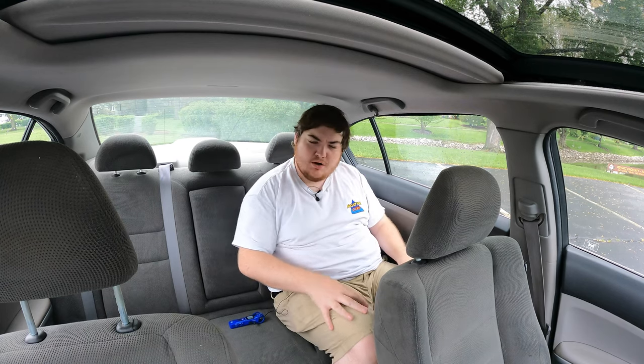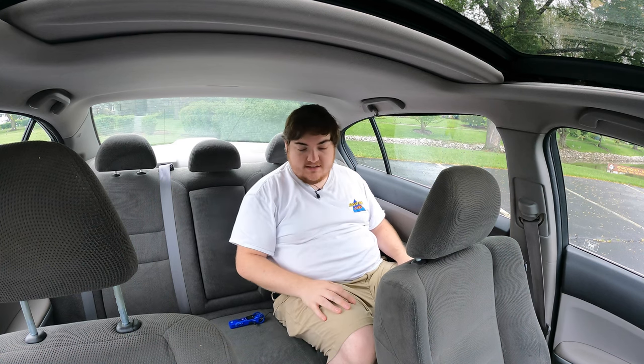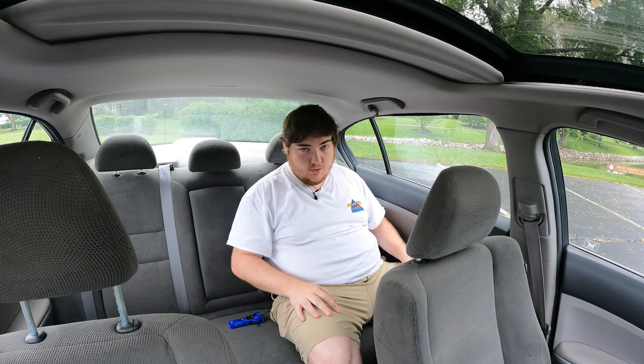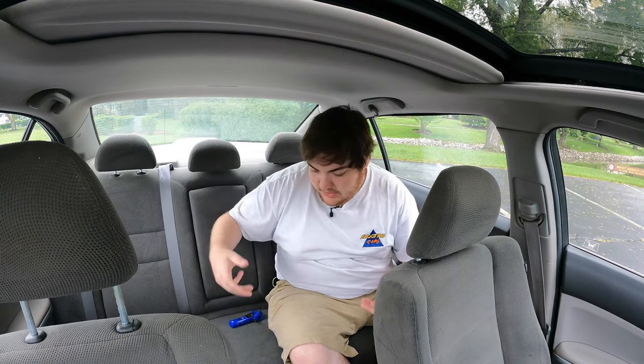We're in the back of the 2010 Honda Accord. My knees are not hitting the seat in front of me — this is my driving position and I can stretch my knees out without moving my hips. Headroom is good. I'm 5'11" and my head is not hitting the ceiling, my knees are not hitting the seat in front of me. This is fantastic, and a great reason why you should get this generation of Honda Accord over the Honda Civic. Back here I have power windows, two vents, a center console, and two cup holders — they're not going to hold much, but you get cup holders nevertheless.